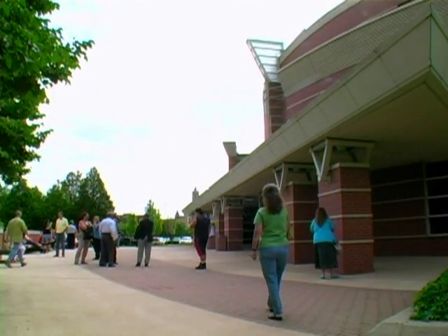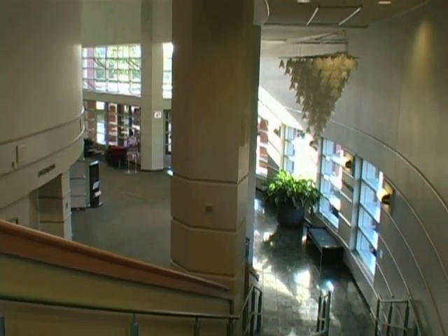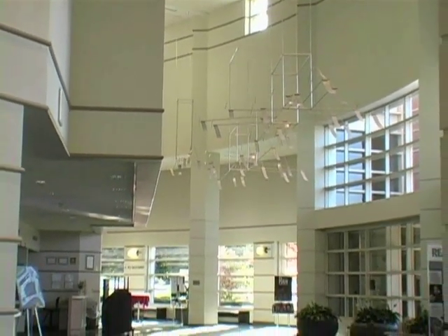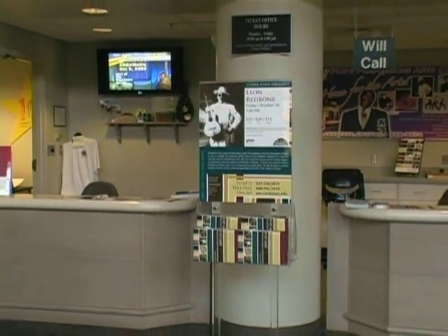The CUS Auditorium is the showplace of the PAC. It features the Davidson Grand Lobby — a three-story lobby filled with original artwork, the PAC Ticket Office, and an administrative suite.